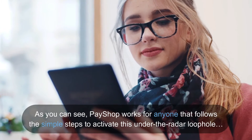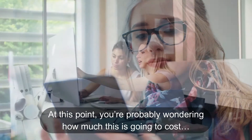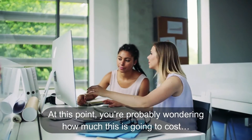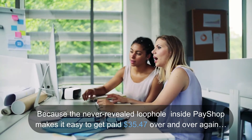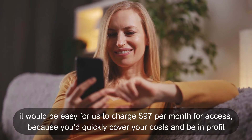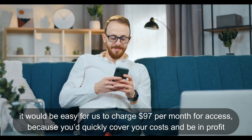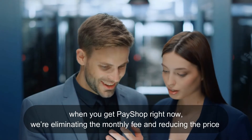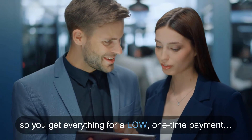As you can see, Pay Shop works for anyone that follows the simple steps to activate this under-the-radar loophole. At this point you're probably wondering how much this is going to cost. Because the never-revealed loophole inside Pay Shop makes it easy to get paid $35.47 over and over again, it would be easy for us to charge $97 per month for access — because you'd quickly cover your costs and be in profit.